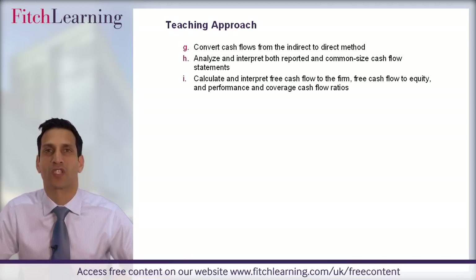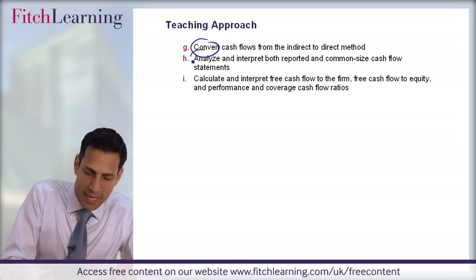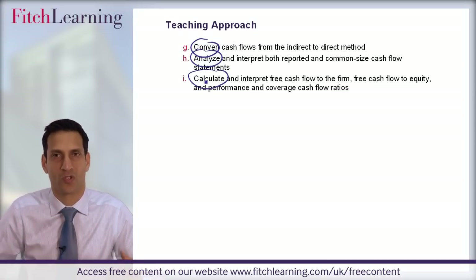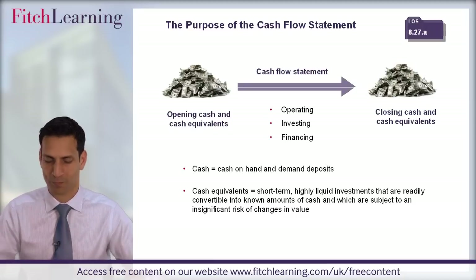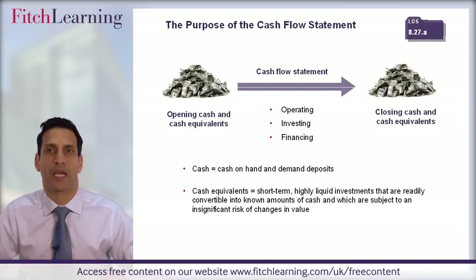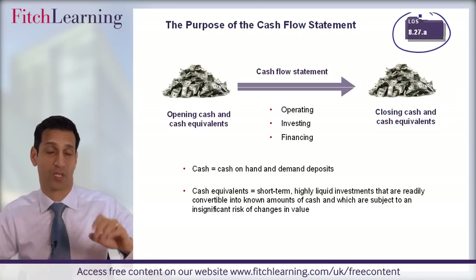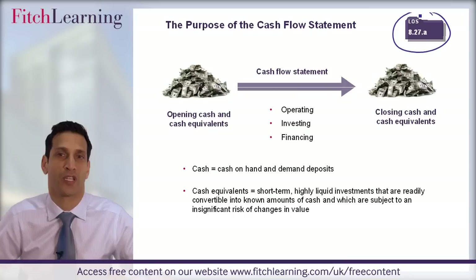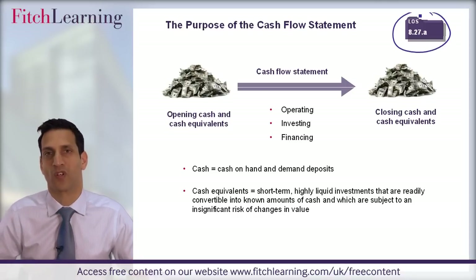You'll also see there are some additional learning outcome statements — for example, convert, analyse, calculate — these are much more computational types of questions. And also interpret — more narrative types of questions. So let's take you through that first learning outcome statement, LOS. You'll notice a reference to it: 8 is the study session, 27 is the reading, and A is the first learning outcome statement — referring to classifying cash flows within a cash flow statement.